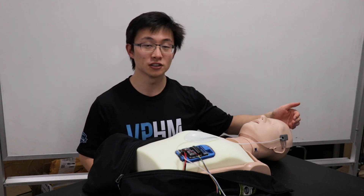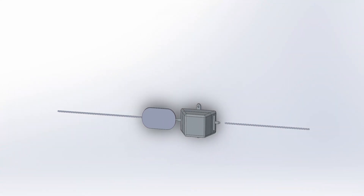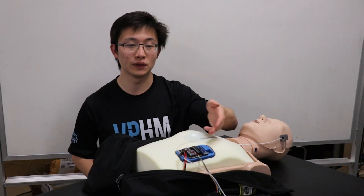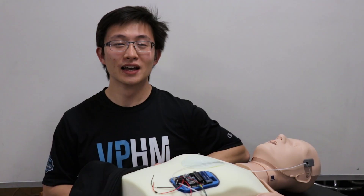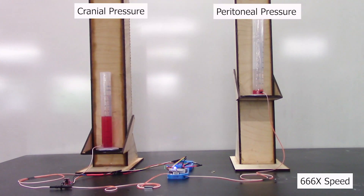Near the skull, the surgeon will connect a pressure sensor, which will go in front of the shunt valve. In the abdomen, the surgeon will connect the tubing to the cephalopump. The cephalopump reads the pressure in the head and in the abdomen, and from this information, it decides whether to turn on the micropump to assist in pulling fluid from the skull.